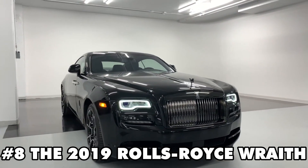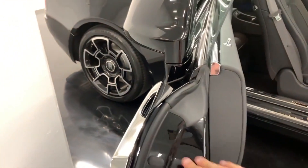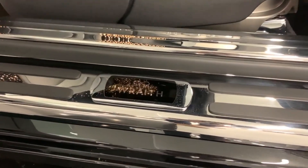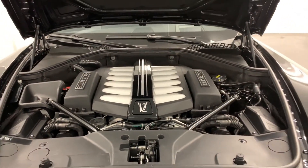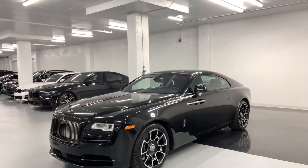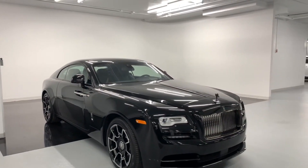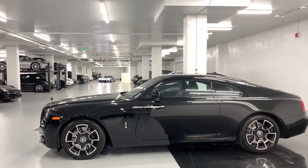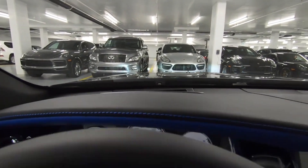Moving on to number 8, we've got something truly special: the 2019 Rolls Royce Wraith. This masterpiece stands out in a striking peacock blue exterior over a Selby gray interior, a color combination that exudes sophistication and style. What sets this Wraith apart is the inclusion of the powerful black badge features, which give it an extra dose of attitude. Under the hood, you'll find a robust 6.6 liter V12 engine, delivering powerful and smooth performance. The interior features Rolls Royce's bespoke audio system, a sporty exhaust, and a dazzling shooting star headliner. You can make this 2019 Wraith yours for just $382,000.